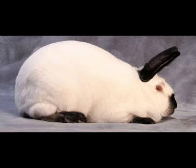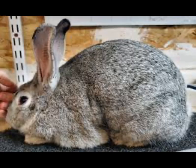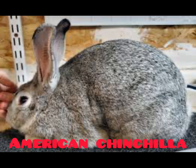The California rabbit is one of the best rabbit breeds for meat production. It is classified as one of the very good breeds for meat production, so if you are into rabbit farming for meat you should consider getting the California White rabbit.